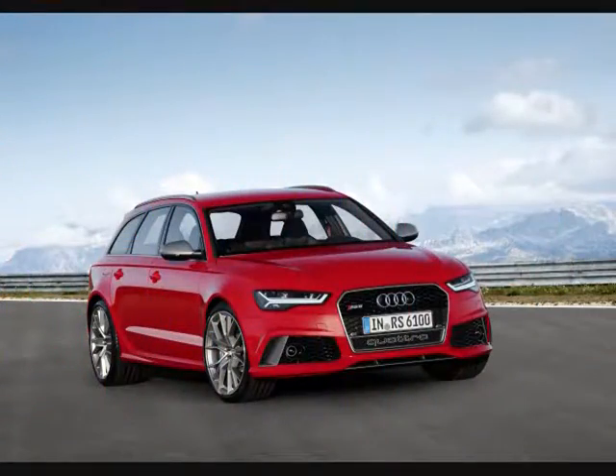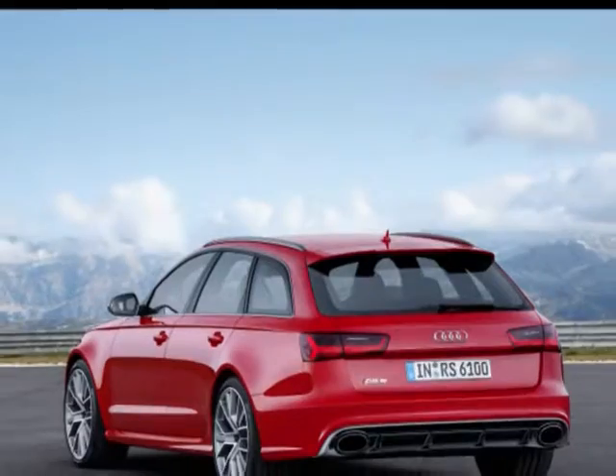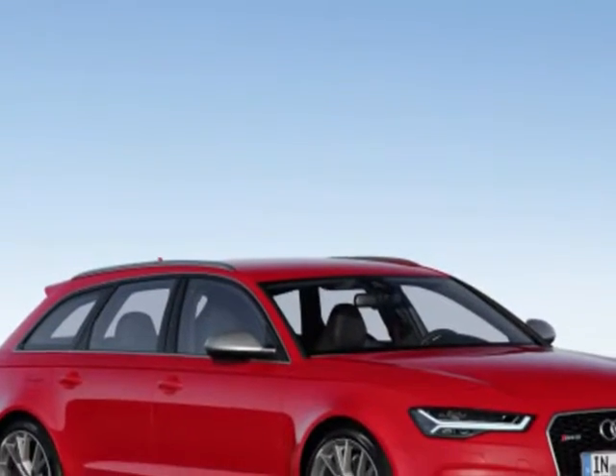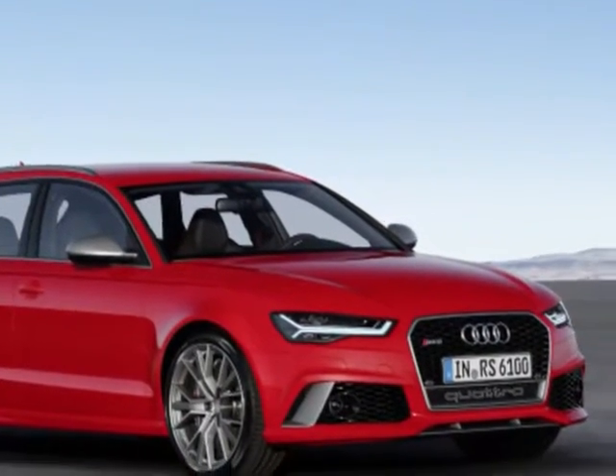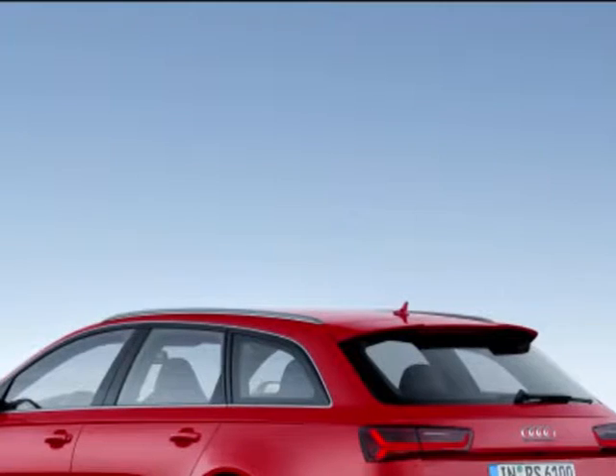The RS6 Avant is back, this time together with the RS7 Sportback. Both have now been given a performance label, replacing the plus suffix used on older models. At the heart of the vehicles lies the same twin-turbo 4.0-liter TFSI V8 engine, which has now been tuned to produce 605 HP and 750 Nm.